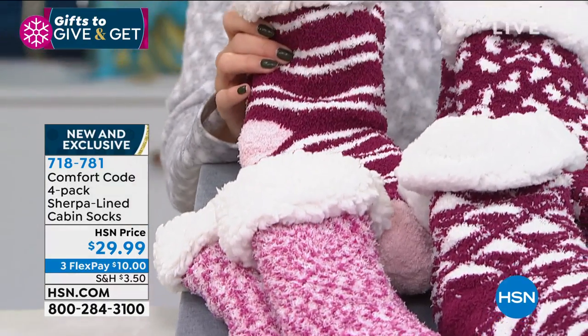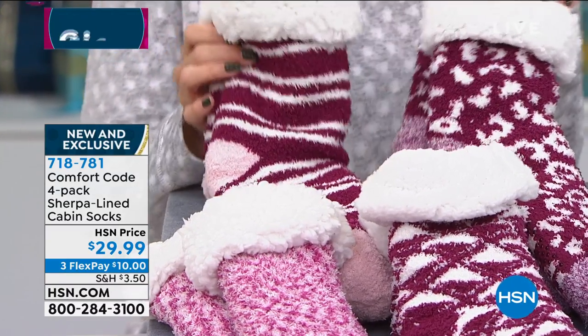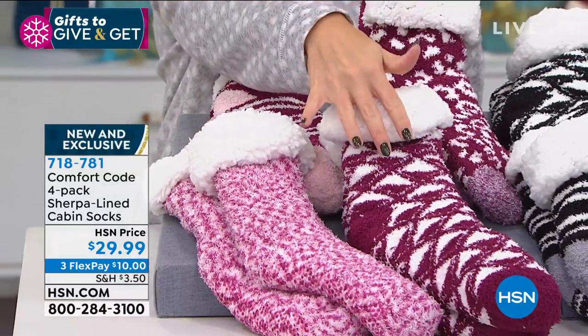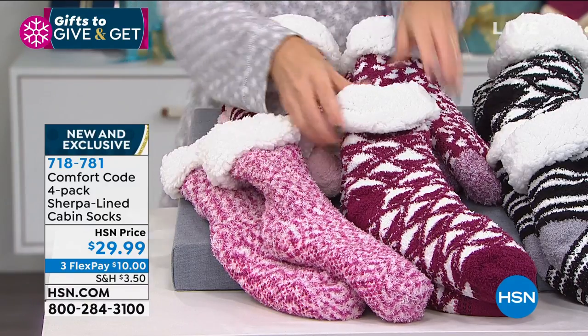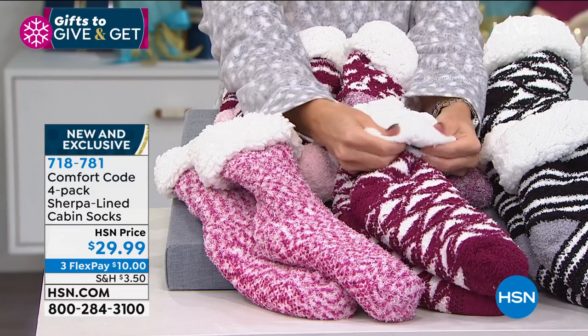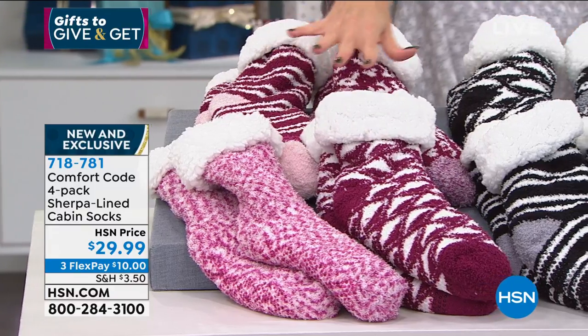This one right here, the brighter magenta, is called Pink Multi. So you get a straight pair, a little animal inspiration, sort of a diagonal, and then one that just looks like traditional little fuzzies. And look at all of that faux Sherpa — talk about marshmallow, or that cream and foam on top. Those are amazing.